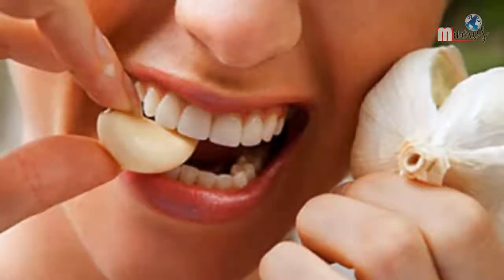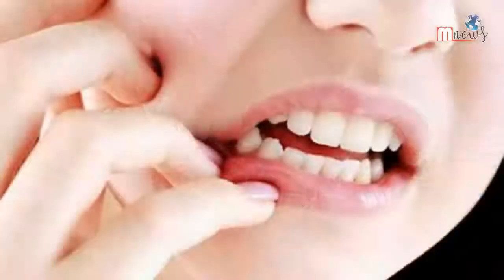Garlic can benefit dental tooth disease. Believe it or not, the vast healing powers and health benefits of garlic even include healing the pain and sometimes the cause of oral pain, due to the antibiotic and antiseptic properties that garlic contains. Using it as a remedy for a toothache is highly successful.